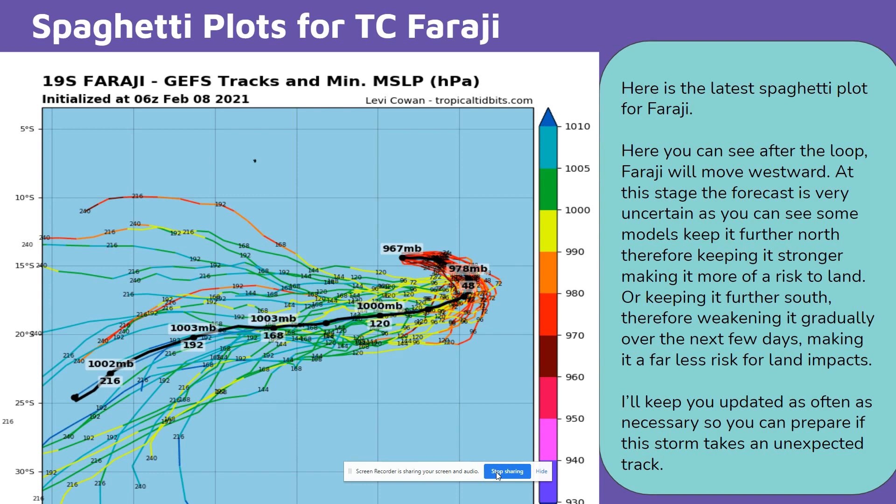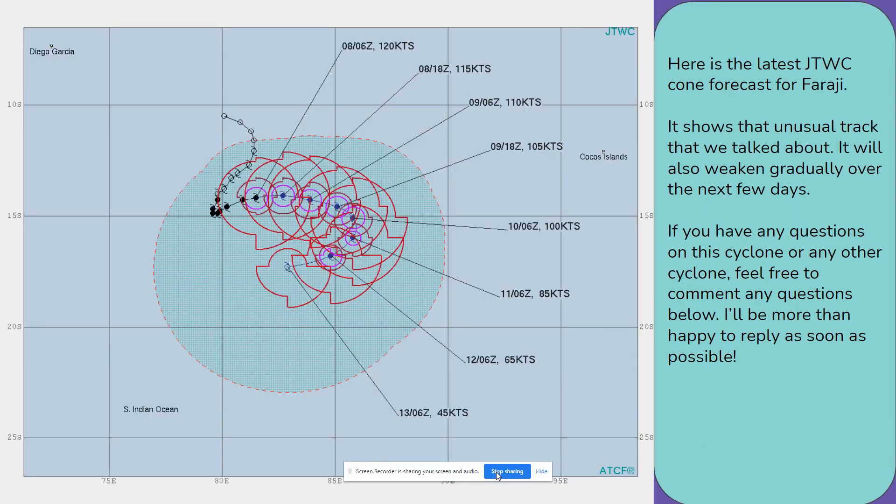I'll keep you updated as often as necessary so you can prepare if this storm takes an unexpected track. Here is the latest JTWC cone forecast for Faragee. It shows that unusual track that we talked about, and it will also weaken gradually over the next few days.